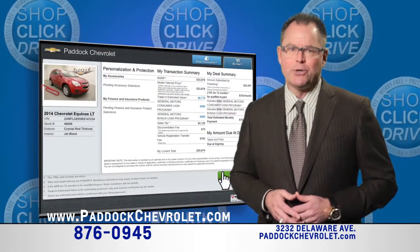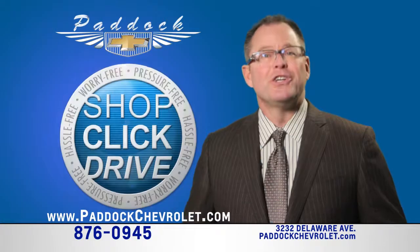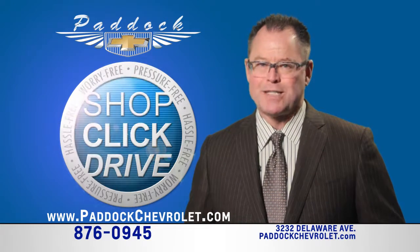Your monthly payments are estimated as you go, then schedule a convenient time to drive home your new or used vehicle. Shop, click and drive — it's online at Paddock Chevrolet, a world class dealership with small time values.